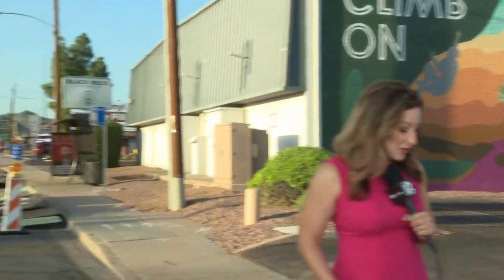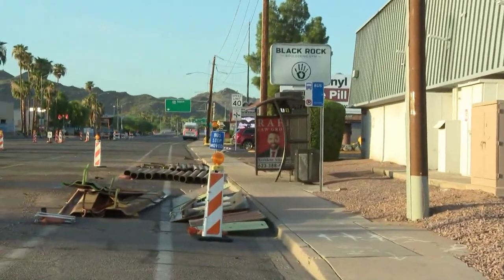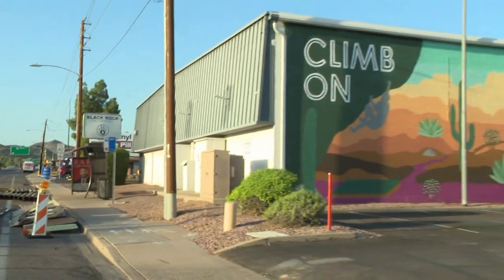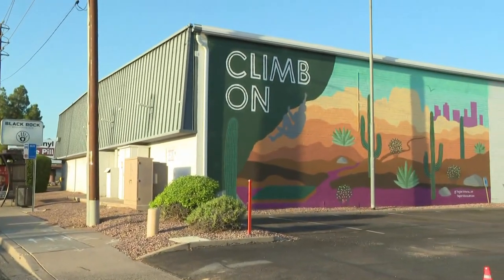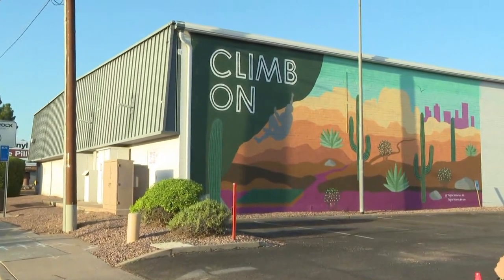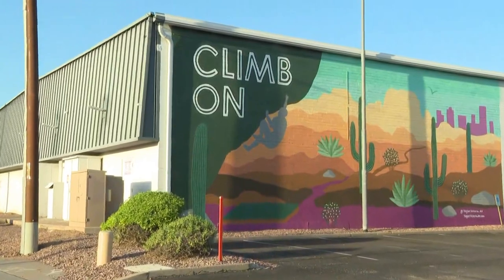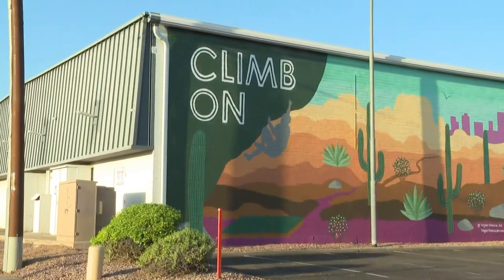Tell us about the mural behind you there. Good morning to you both. We are live this morning from 32nd Street and Shay. If you're on 32nd Street heading eastbound, you're going to notice this stunning piece of art at Black Rock Bouldering Gym. Art like this was created to bring our senses to life while we're moving around from day to day, and also cause us to just take a pause and think a little bit.